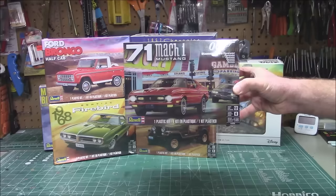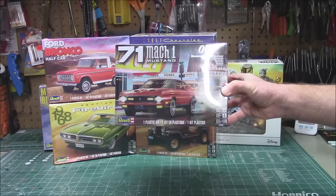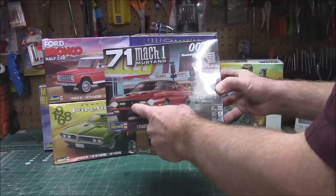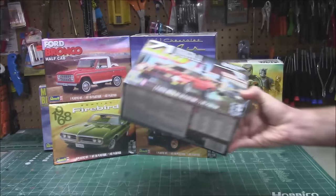Another one in the 007 line is their gorgeous '71 Mach 1 Mustang. It is a sweet ride — a beautiful kit that goes together lovely. This is in 1/25th scale from Diamonds Are Forever. I've done this car from AMT. Just because it has the movie on the box top doesn't mean you have to build it as the 007 car — you could do it as a yellow, black, green, purple, or hot pink Mustang. You'll have 121 parts to work with, coming out in 2024.